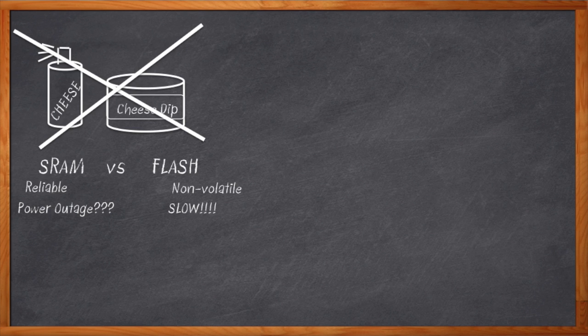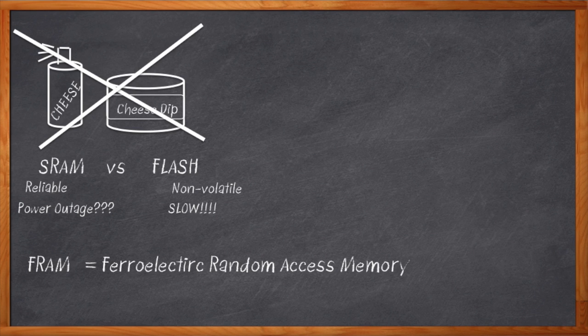What if we had the speed and reliability of SRAM with the non-volatility of Flash? Yep, you got it — FRAM. That's not Flash SRAM, by the way. It's actually ferroelectric random access memory.